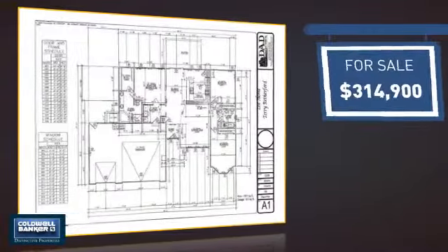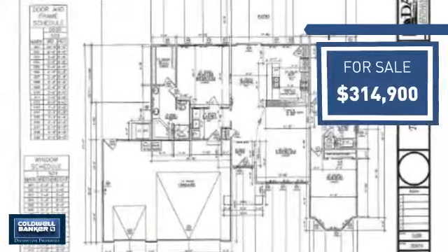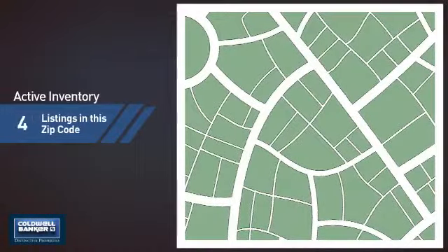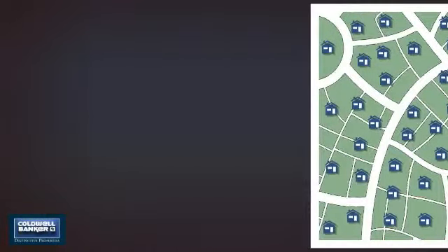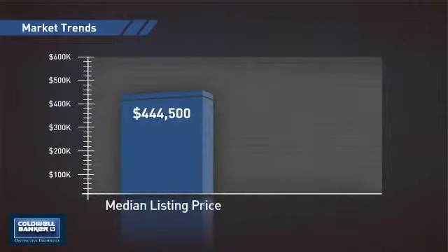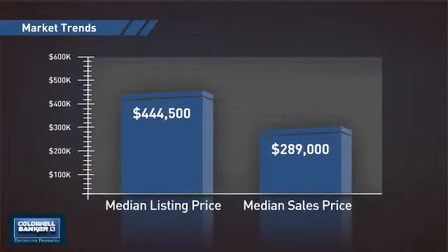Currently listed at just under $325,000, it offers an excellent value for the area. Wondering how it stacks up against the competition? There are now 130 homes on the market within this zip code, with a median list price of just under $450,000 and a median sale price of just under $290,000.